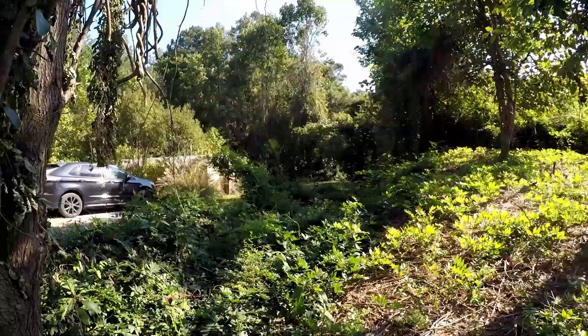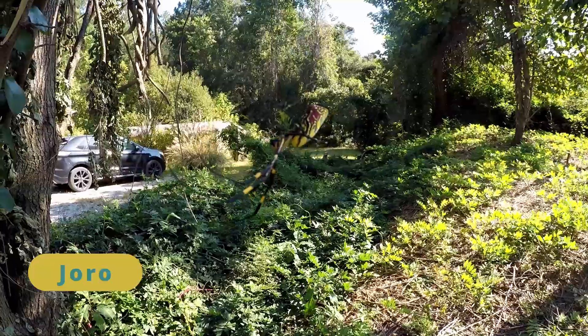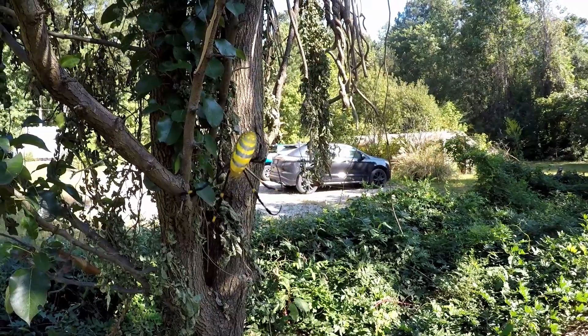There's another spider, similar at first glance with a very different story. Introduced from Asia and now thriving as a well-established invasive species: the joro spider.